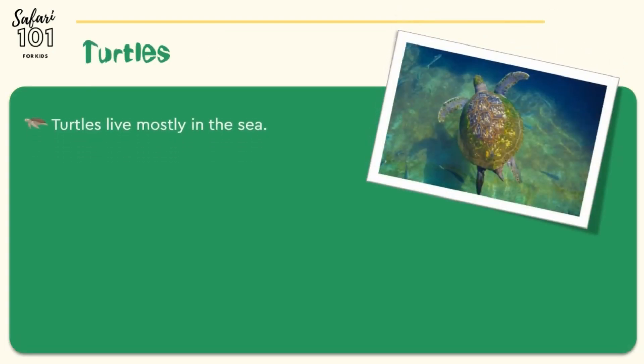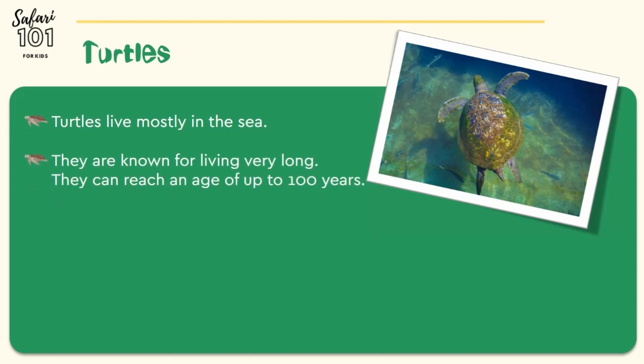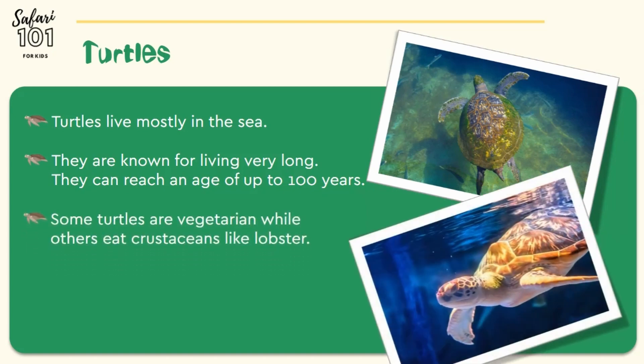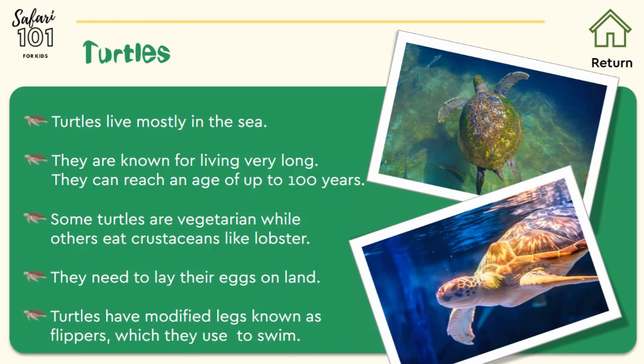Turtles live mostly in the sea. They are known for living very long and can reach a ripe old age of up to 100 years. Some turtles are vegetarian, while others eat crustaceans like lobsters and crabs. They need to come onto land to lay their eggs. Turtles have modified legs known as flippers, which they use to swim.